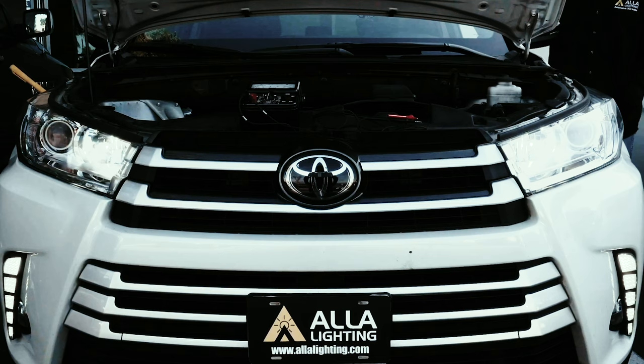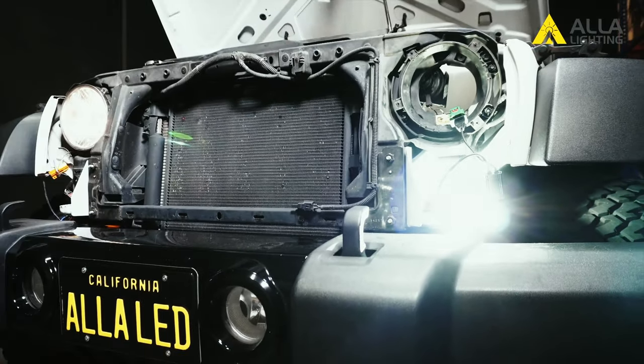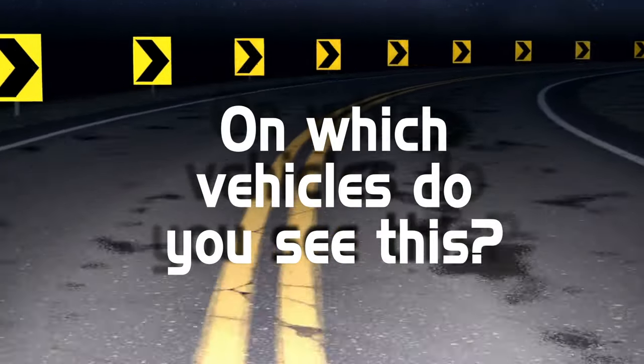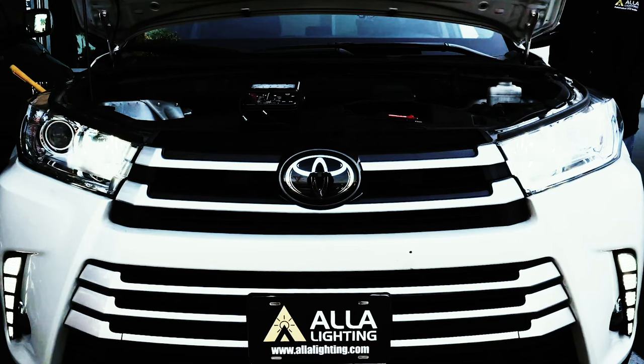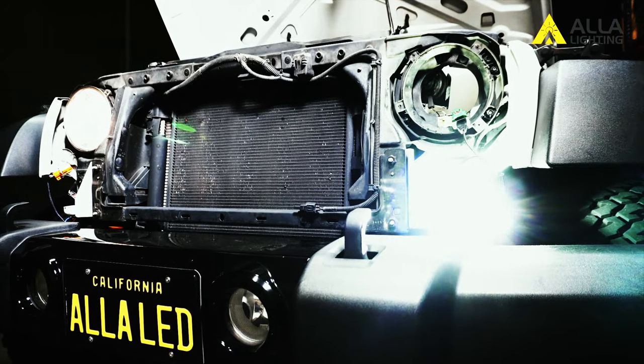Flickering: what are the symptoms of an LED bulb flickering? It could be a constant high-frequency on-off, like DRL flickering, or a slower on-off every few minutes, like LED headlight flickering. On which vehicles do you see this? DRL flickering is very common for Japanese vehicles that have both high beam and DRL on one 9005 bulb. Headlight flickering is very common on Jeep vehicles.